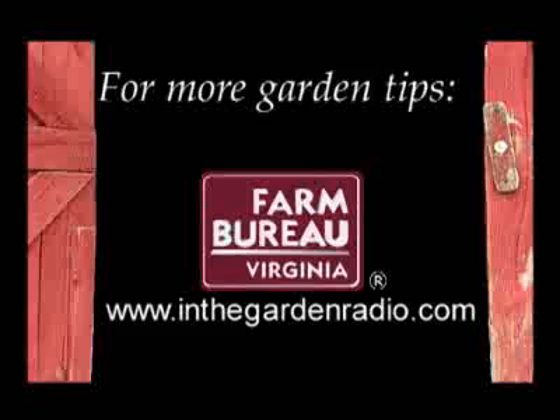I'm Mark Viette. Join me next time in the garden. For more garden tips, use the Internet to click on the In the Garden website — that's inthegardenradio.com.